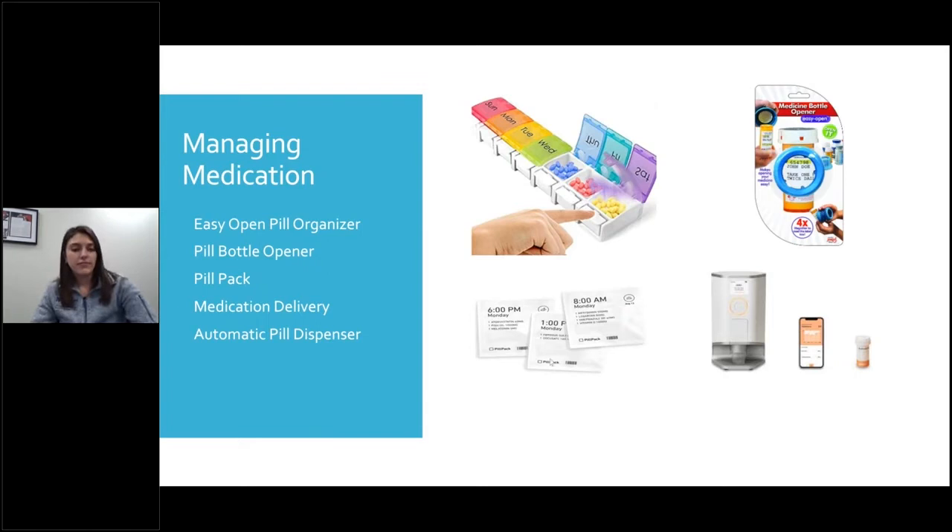PillPack is a relatively new company. What they do is they send you prepackaged medications for all the times of the day that you have to take them. As you can see in this example, there is an 8 a.m., a 1 p.m., and a 6 p.m., and all the medications you need to take at that time are pre-organized for you. All you have to do is open up this package, use a pair of scissors, rip it open, and all of your pills are there.